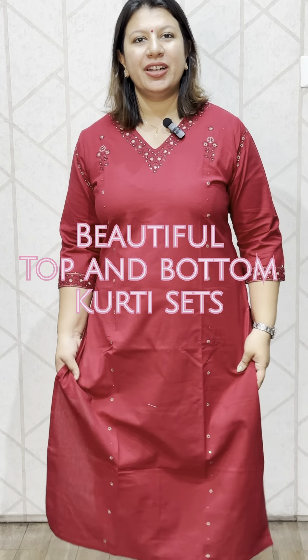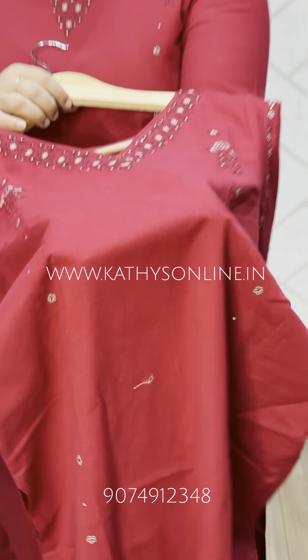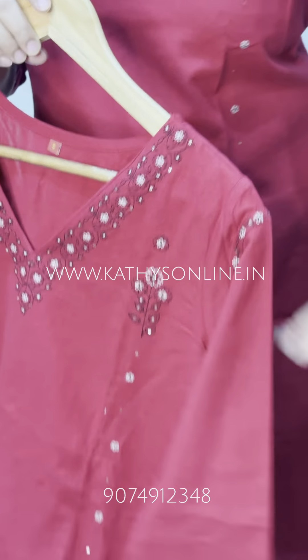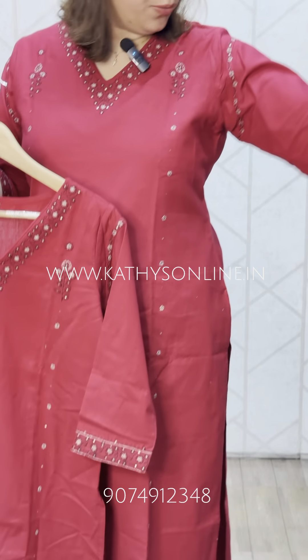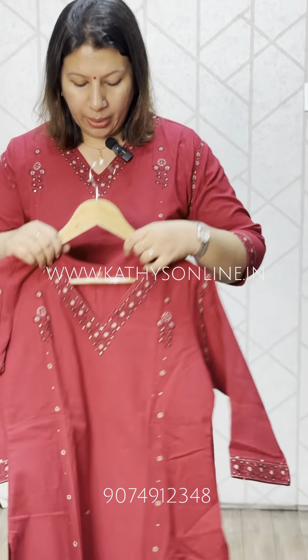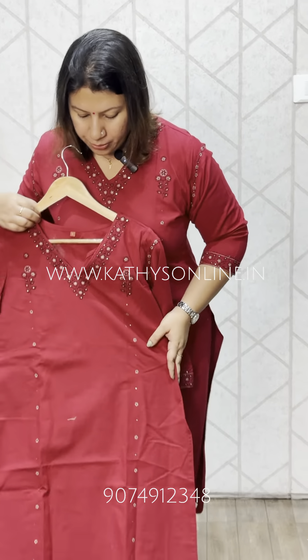This top and bottom set collection is available in a red shade. Here is a closer view. This is a V-neck design, with a portion of the sleeve end shown here. This is a panel design.